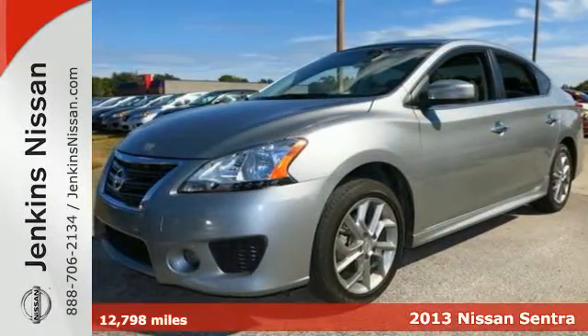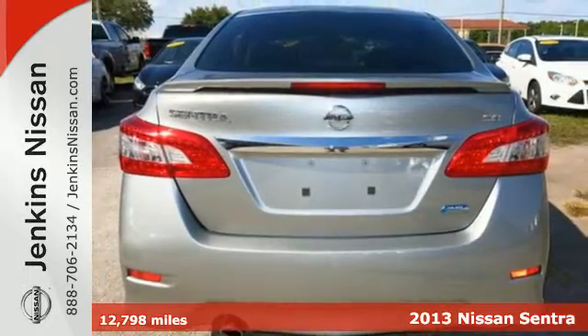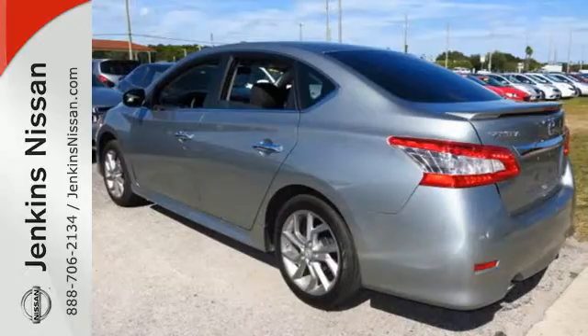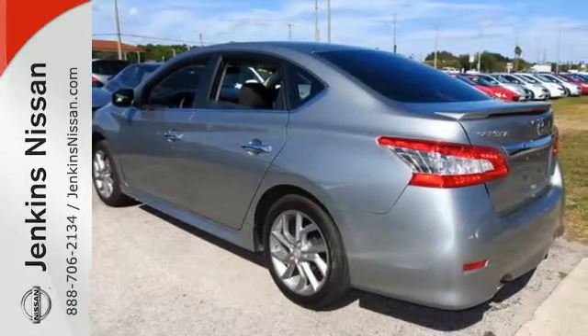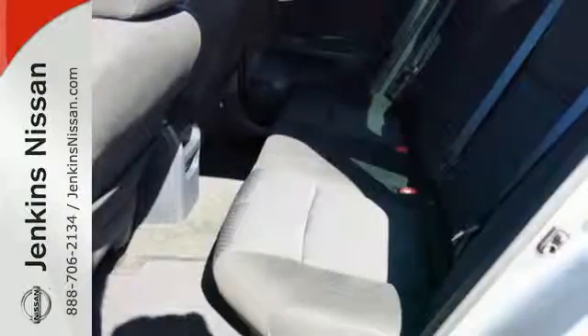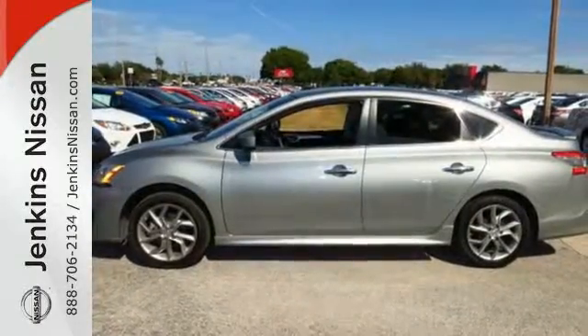It's a 2013 Nissan Sentra. It's a practical, roomy, and economical sedan. This willing vehicle has a smoothness that leaves you feeling it's worth more than its price. It's nicely equipped with numerous features to make everyday life easier, like keyless entry, power windows, locks and mirrors, and a low-tire pressure warning. Take this value-packed sedan for a spin today.